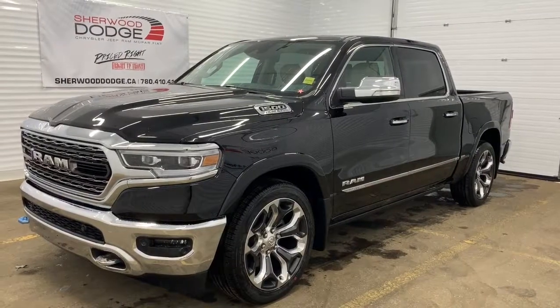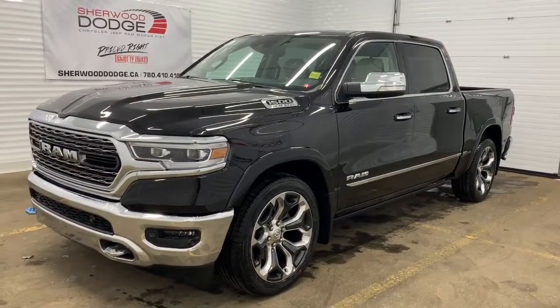Hi, this is Morgan from Sherwood Dodge and I'm going to show you this 2019 Ram 1500. Here is the 2019 Ram 1500 Limited in Diamond Black Crystal Pearl.